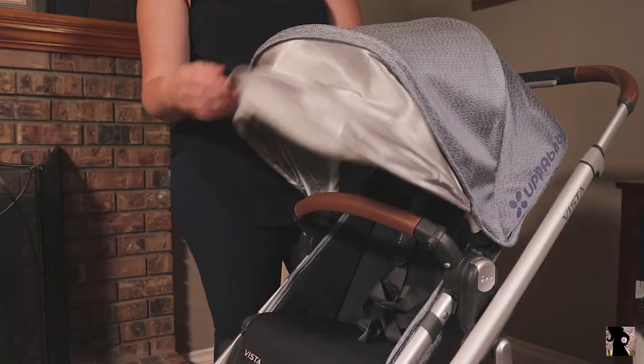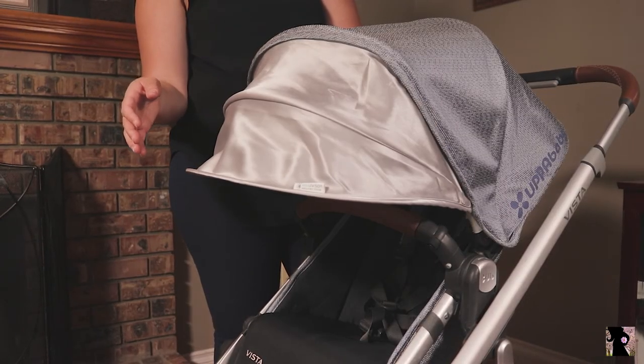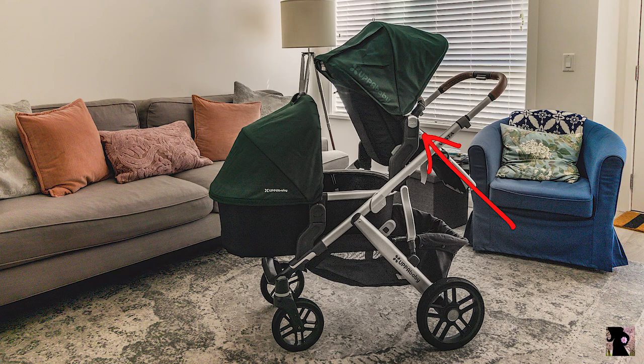The built-in SPF 50 sunshade does not stay in a fixed position. It always bounces back up a little bit, making shade coverage minimal, especially in a reclined position. Although the rumble seat comes with included lower adapters, they are made for the rumble specifically. You still need to purchase the upper adapters for the toddler seat, as well as lower adapters for the bassinet.